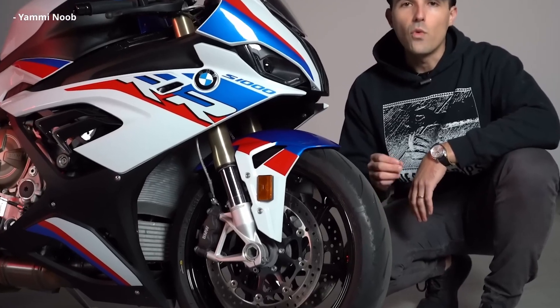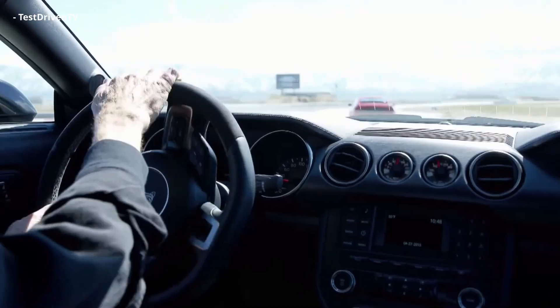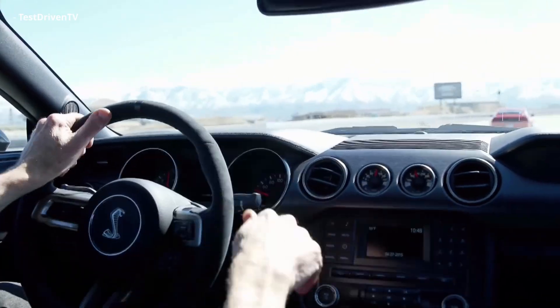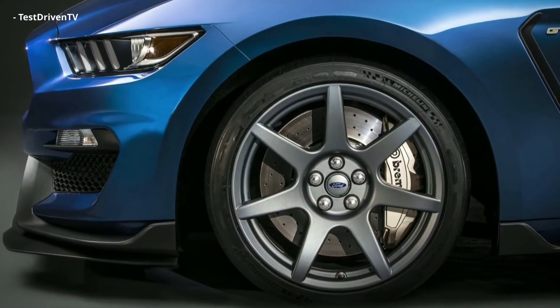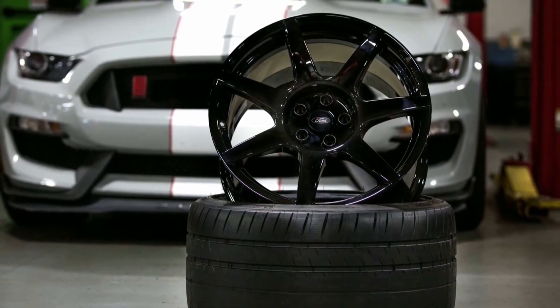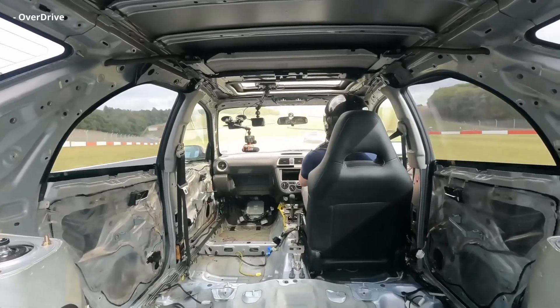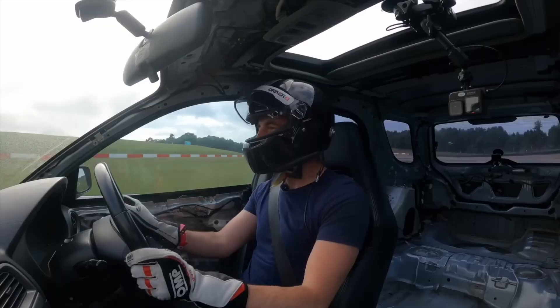And it isn't as if wheels haven't been made out of carbon before. In 2015, Ford revealed what would be the first mass-produced carbon fiber wheel ever made. By working closely with a company called Carbon Revolution, they created wheels for the Mustang GT350 that were 60 pounds lighter than their aluminum counterparts. That isn't the same as removing 60 pounds of weight from, say, the interior — 60 pounds of unsprung mass is huge.